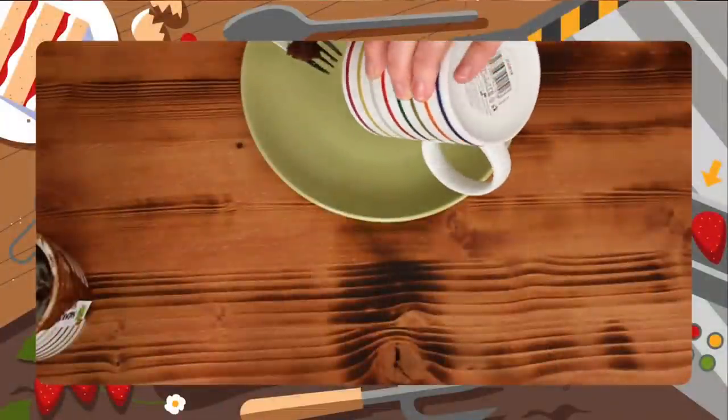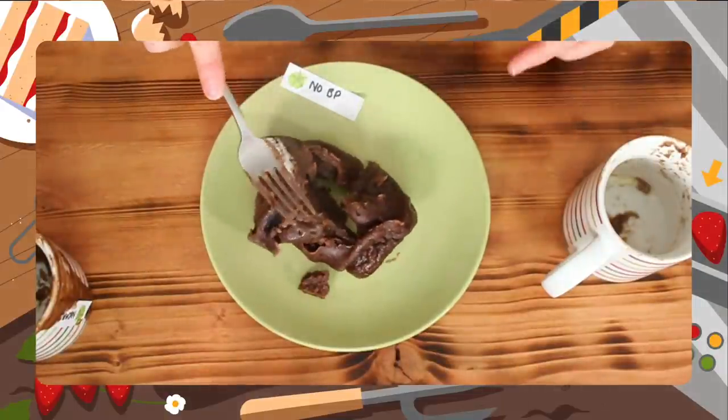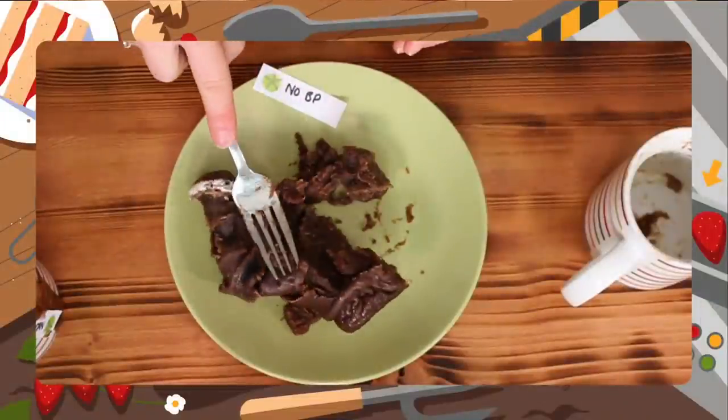Now the no-baking-powder cake. It's like rubber! Baking powder is a raising agent — it's got bicarbonate of soda and cream of tartar inside. When they react together they make bubbles of carbon dioxide that get trapped and make your cake rise. Without it, there's no air in it at all — really dense, spongy, gloopy, like a rubber tire. It's edible but doesn't taste very nice. That one definitely hasn't worked out well.